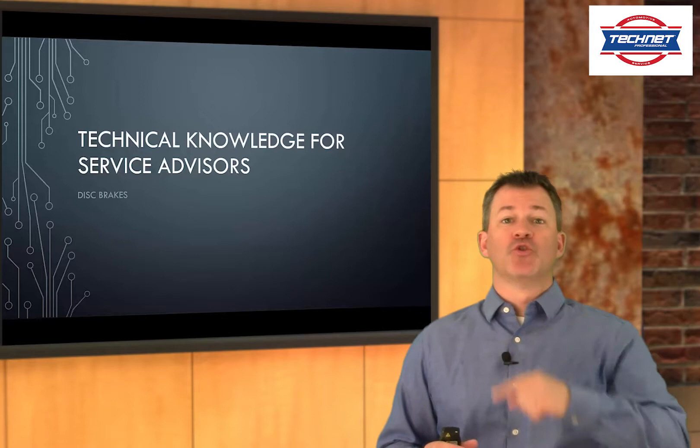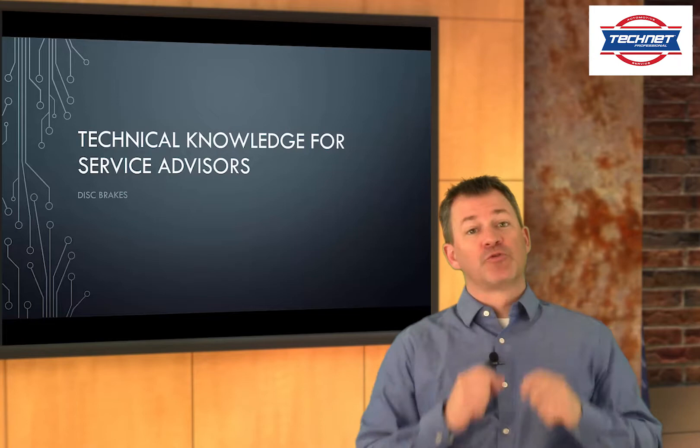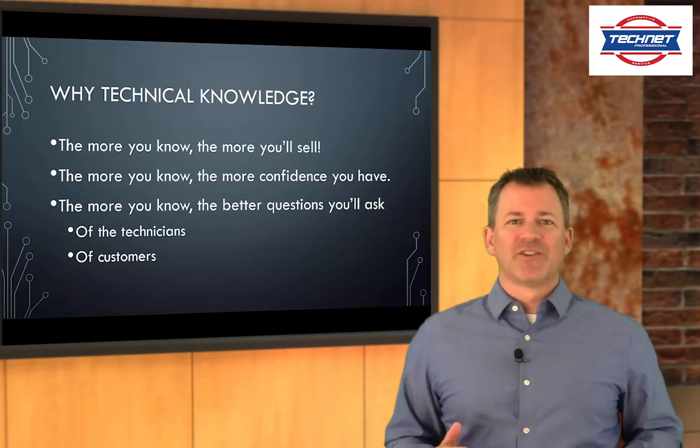Hi folks, Greg Marchand here. Welcome to another episode of the virtual instructor-led training program brought to you by the Service Sales Academy. In this episode, we're going to do another technical knowledge segment for you service advisors out there, this one on disc brakes.